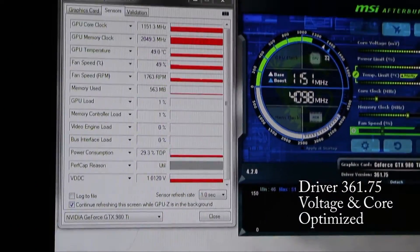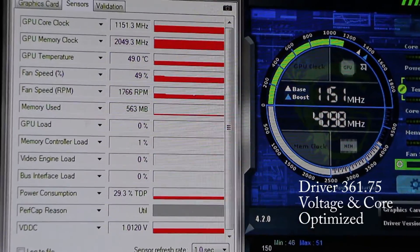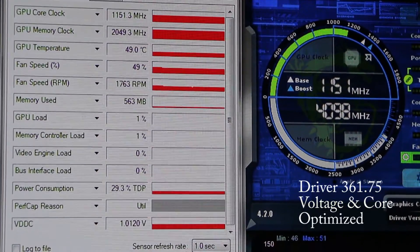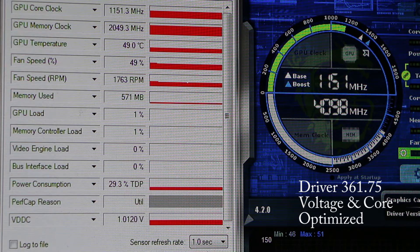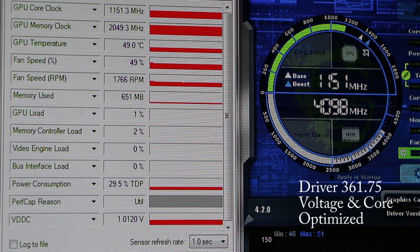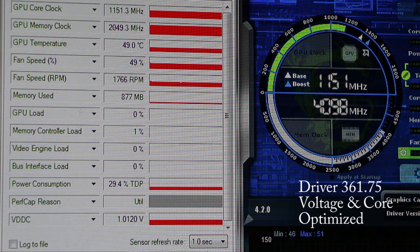With that underway, we'll go ahead and get into the benchmarks and compare the two. Keep an eye on the voltage and the core clock, and you'll see the relation between the two as well as the comparison of the two drivers.